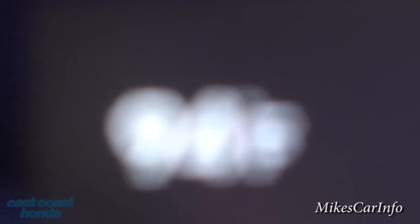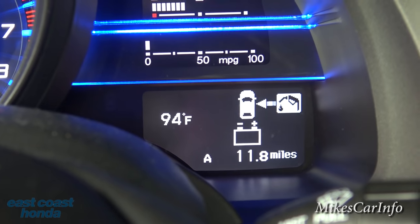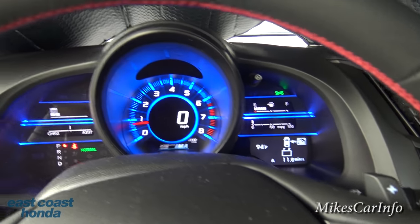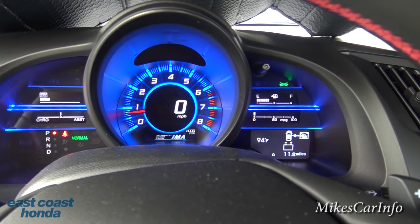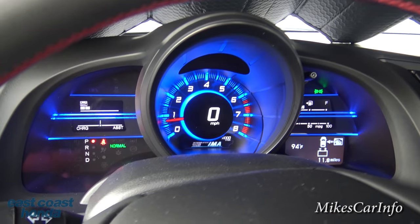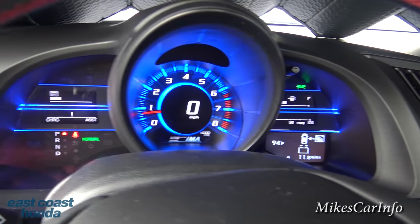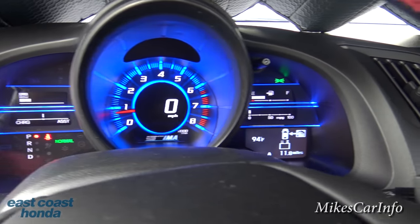You can customize the settings, check your oil life, and it cycles back to the main screen. You can see it's 94 degrees outside — there's a digital outside temperature display. Now let's take a look at the gauges, which are really cool.